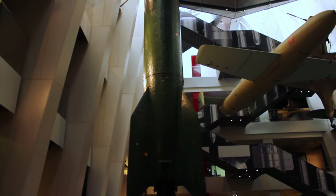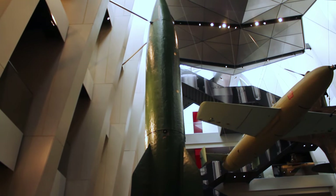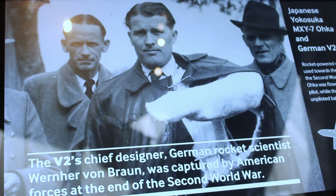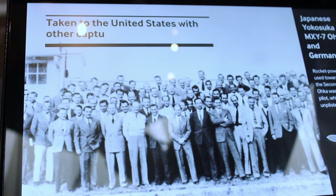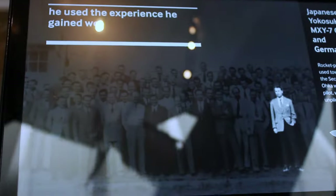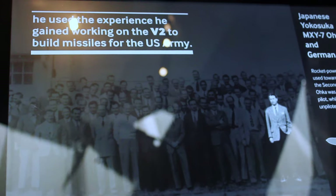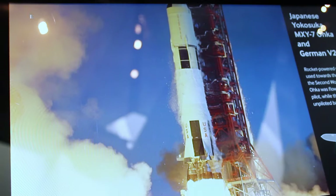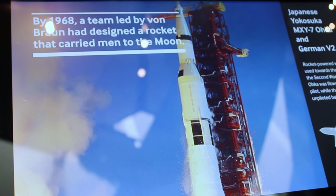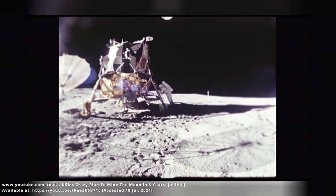Whilst these rockets were not enough to win Hitler the war, their creator Wernher von Braun had made incredible advancements in rocket engineering, and this was recognised by the Americans. As part of Operation Paperclip — a programme designed to recruit German scientists and engineers at the end of the Second World War — the Americans gave Wernher von Braun asylum in the US and later offered him citizenship. Von Braun then went on to work for NASA and was the chief designer of the Saturn V rocket that put Neil Armstrong and Buzz Aldrin on the moon on the Apollo 11 mission. So without the V-2 rocket, we may have never landed on the moon.